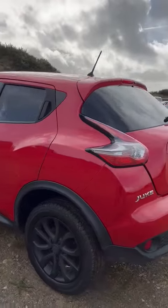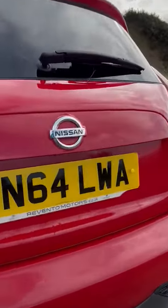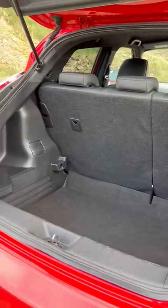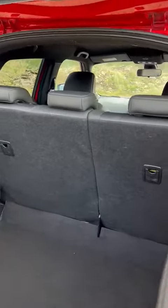Moving around to the rear, we have the rear view camera tucked up underneath the Nissan badge. There's a huge boot for anything that you may need to carry — really, really usable. We've also got the 60/40 split folding seats, so you can lay the seats down if needed.